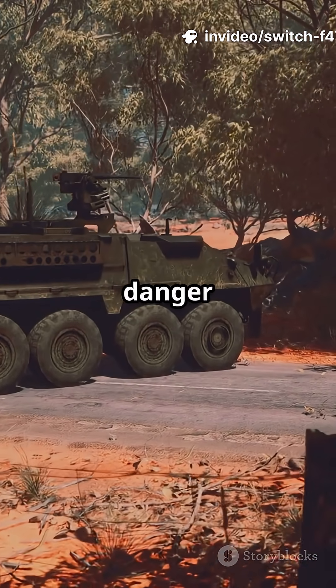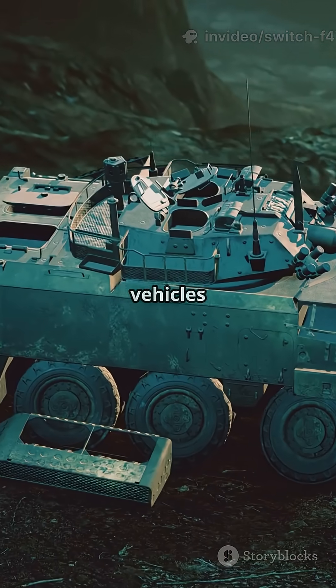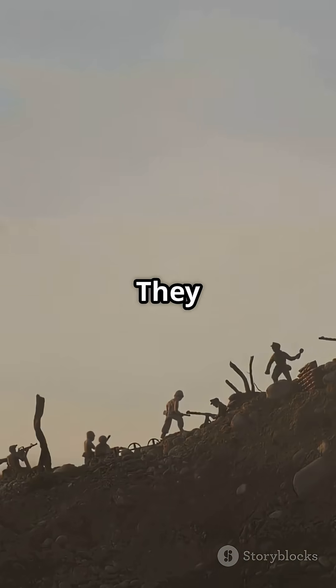What if the ground itself fought back? Here's the device that turns danger into dust. Quick fact one: it's not a single gadget. Ground vehicles, rollers and flails — they smash trigger points before anyone gets close.